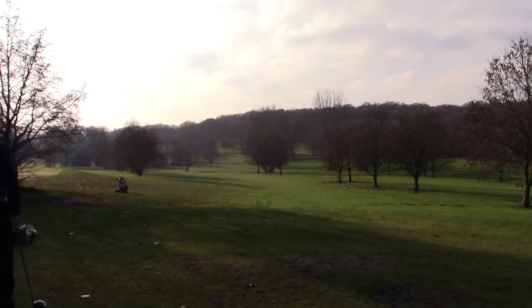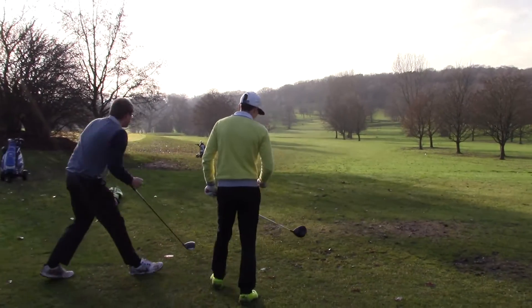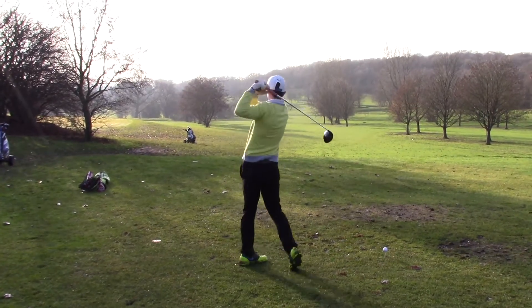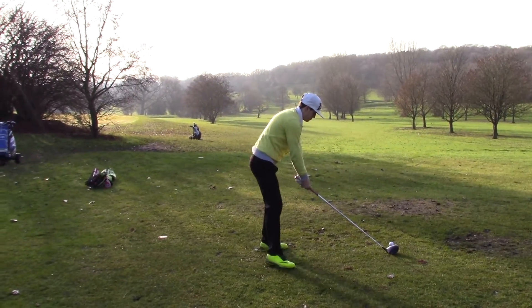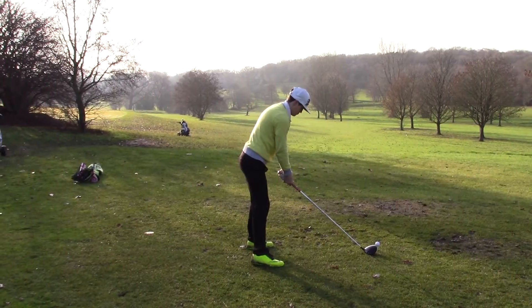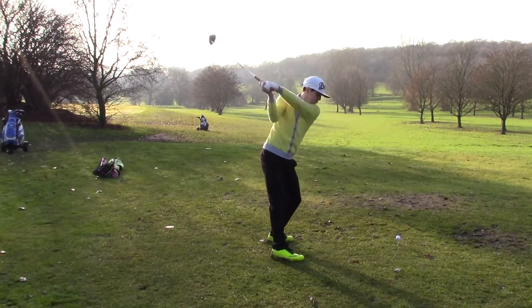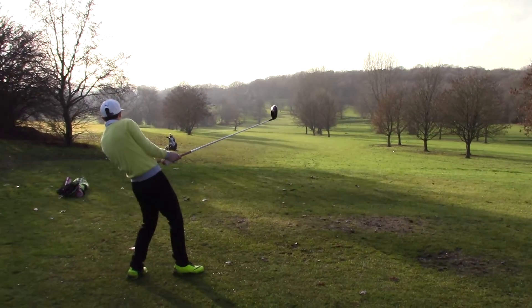Just inside the trees on the right maybe. Weird trees. Let's see. Tom next. A little breezy across us but nothing to write home about. Tom's mellow yellow jumper. Tom's is going towards the same spot, just inside. Should be okay.